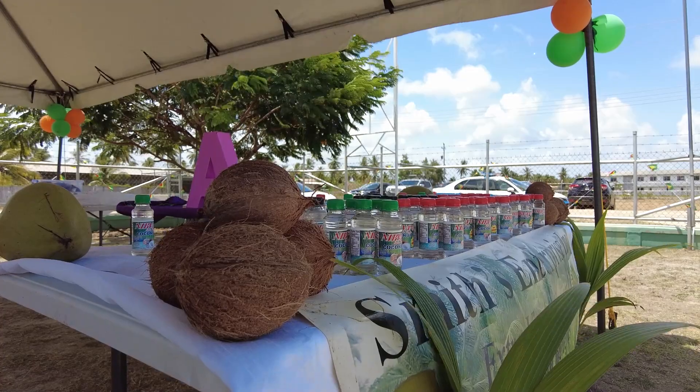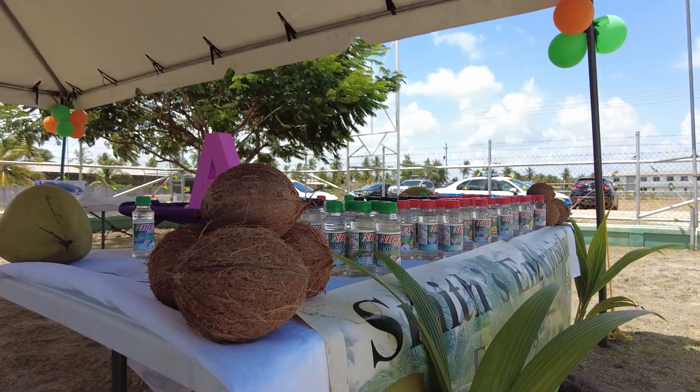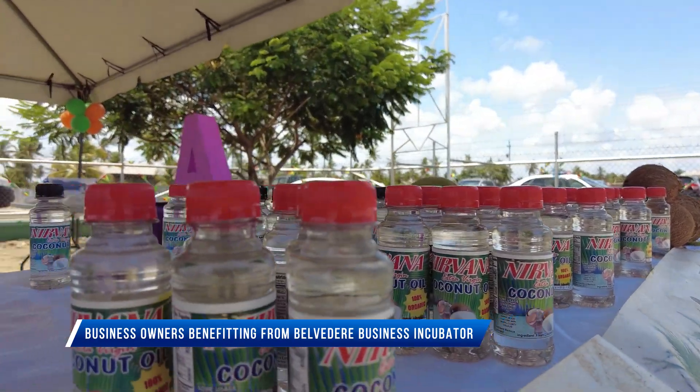At Smith's Enterprise, we produce extra virgin coconut oil, hot sauce, and seasoning. As it is right now, we do this by hand. With the use of the facility, this would boost our capacity. I've been doing this for about five years, but still not up to the market demand. So I'm thinking now with the equipment here, we could boost capacity by 300%.